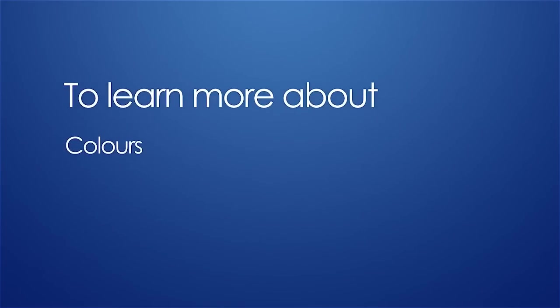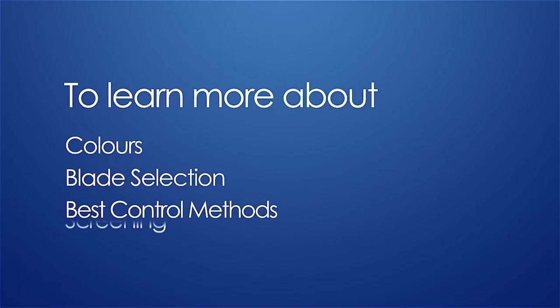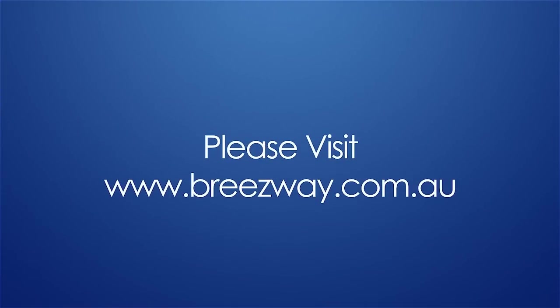To learn more about colours, blade selection, the best control methods, screening and plenty more, please visit www.breezeway.com.au